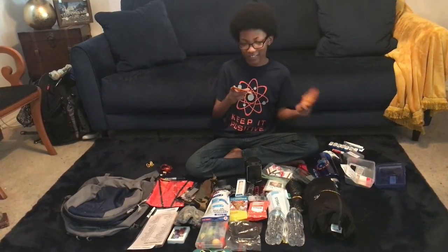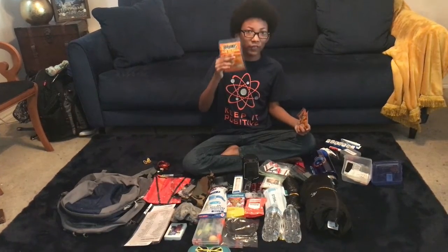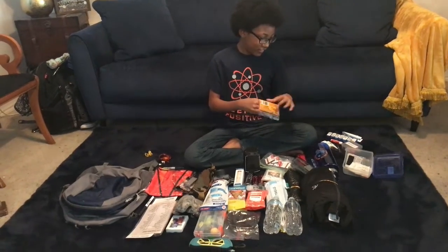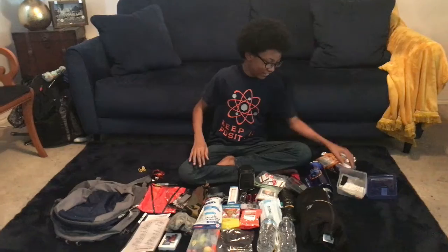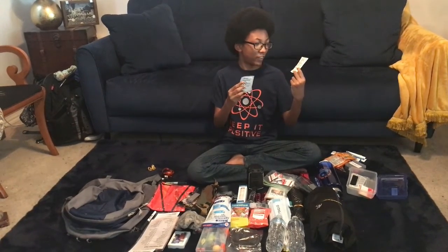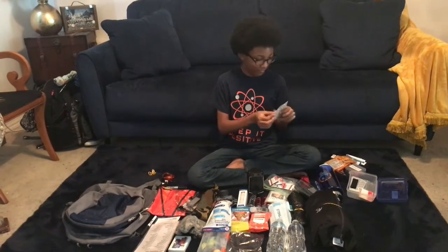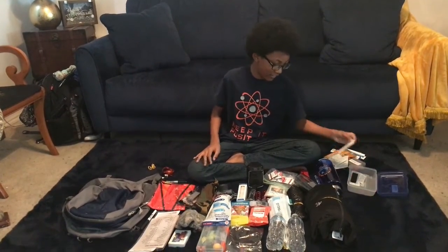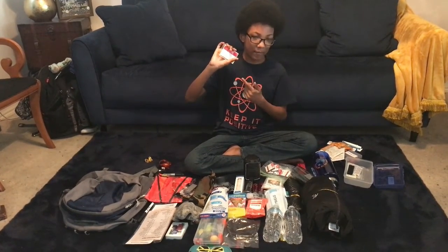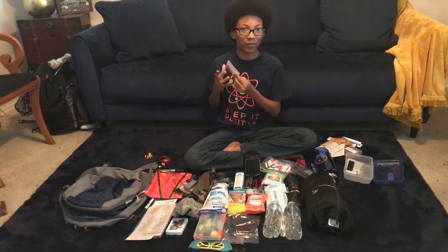These are hot hands — they're hand warmers and they're really helpful in cold weather to keep your hands warm. These are face shields for CPR rescue breathing. And these are name tags so you can look at the name and try to bring me back to my parents.